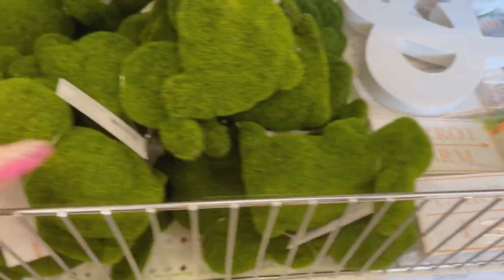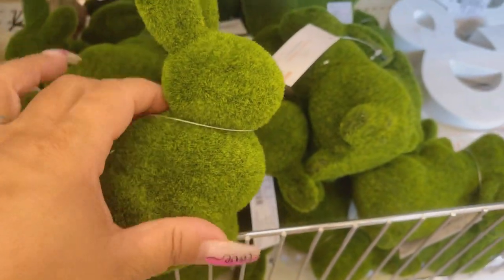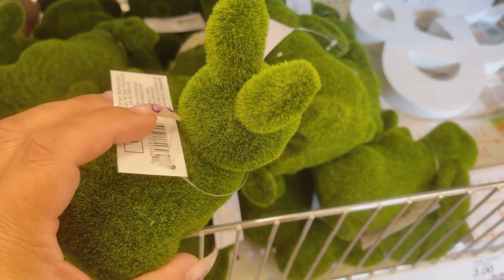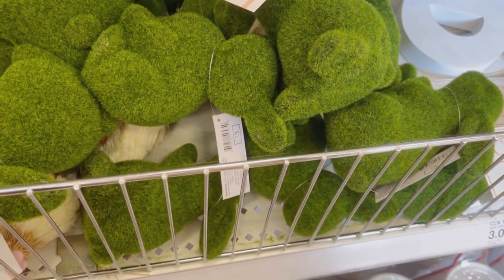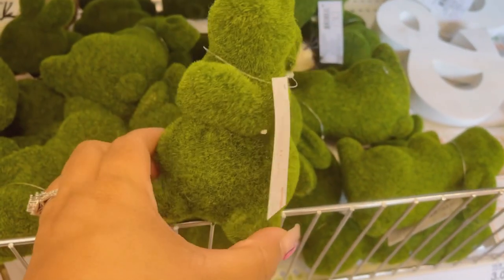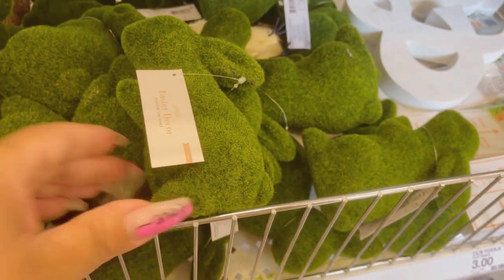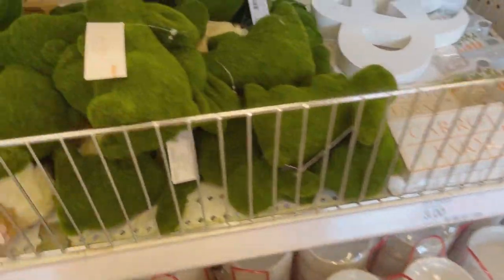And then the moss bunnies — I don't know about you, but I do find some bunnies to be a little creepy. But these are so cute! They have two styles: this one with the ears back, up on his hind feet with his hands pulled up, and then the one in more of a laying position.